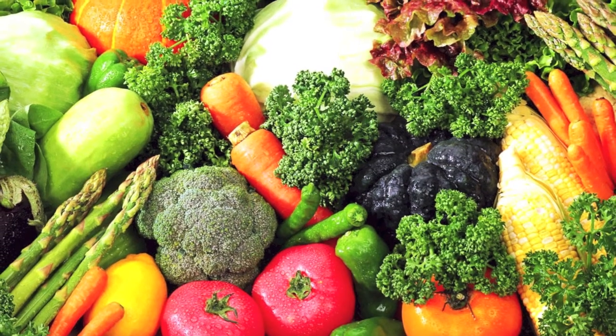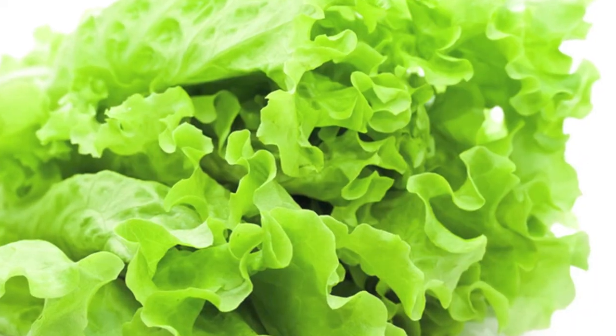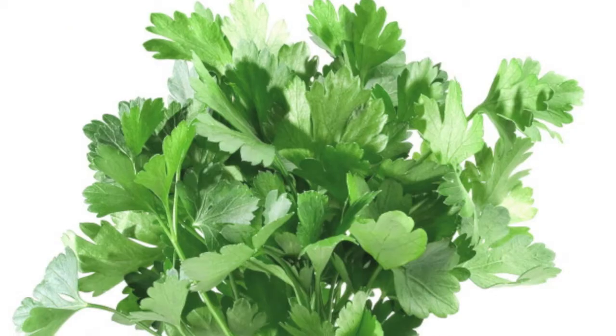You will also need one cup of vegetables per day per pig. I recommend anything green such as romaine lettuce or parsley.